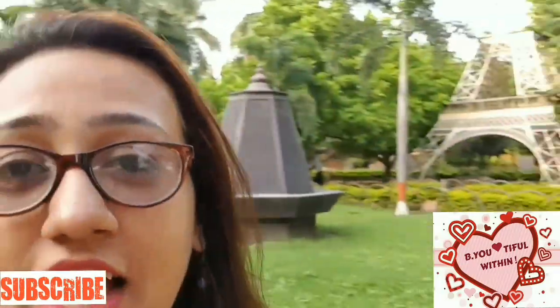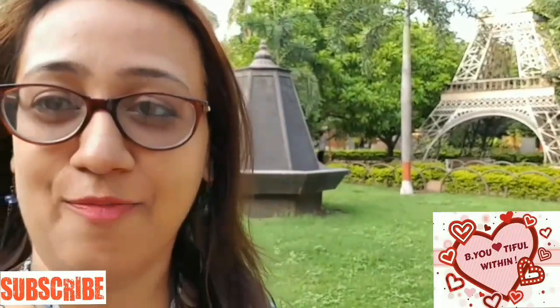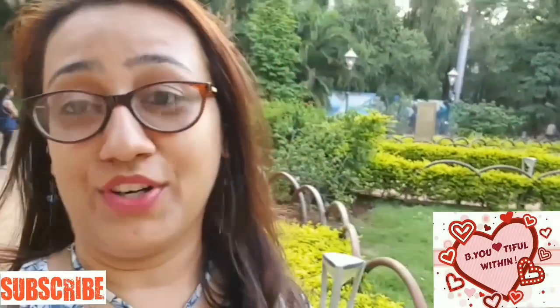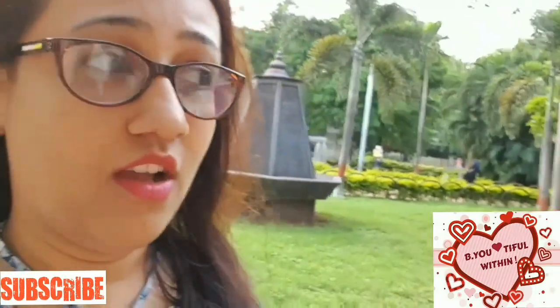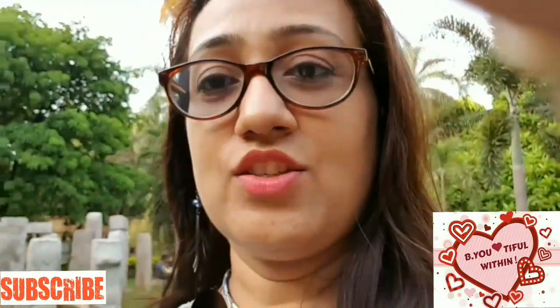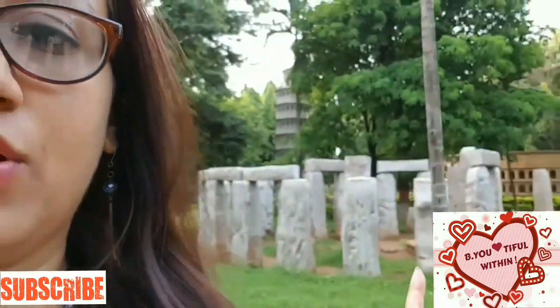Behind me you can see the miniature of the Eiffel Tower of Paris. The garden is very, very pretty as you can see. From the entry, the first thing you get to see is the Eiffel Tower. Here behind me is the Eiffel Tower with all the information written about it — let me just show you how it looks.